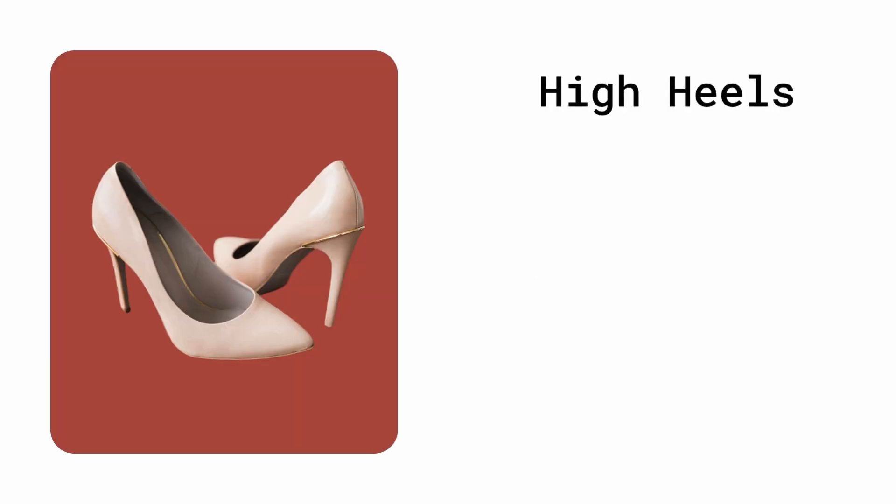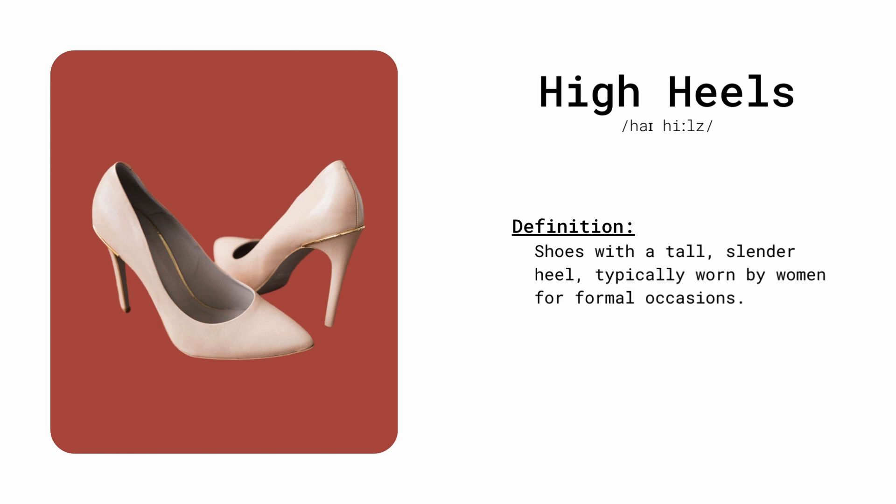High Heels. Shoes with a tall, slender heel, typically worn by women for formal occasions. She wore high heels to the elegant gala.